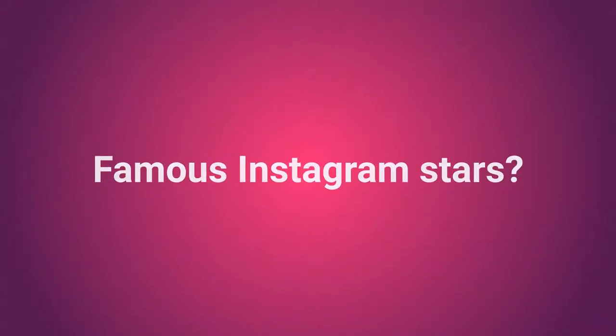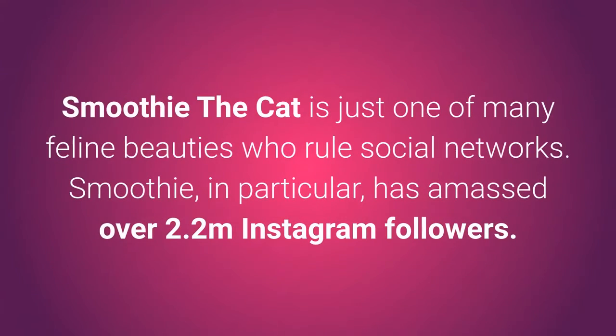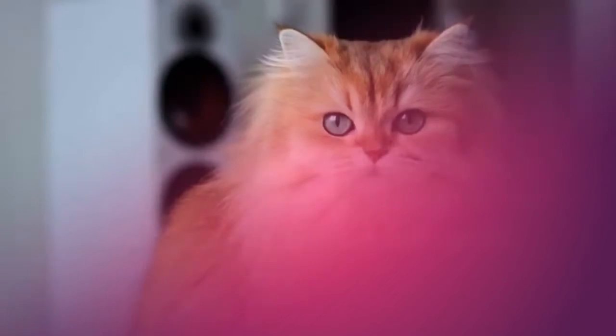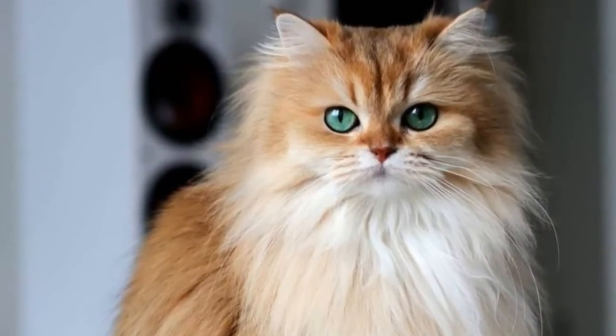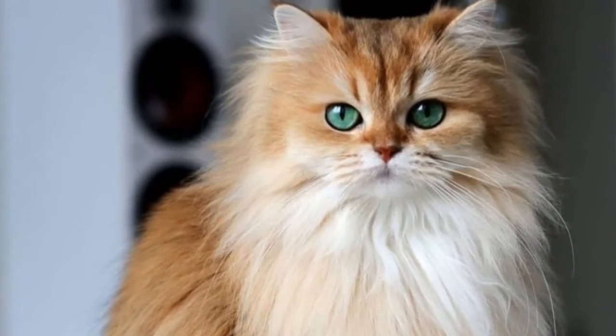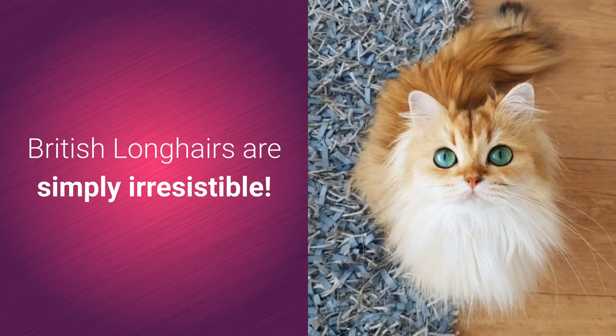Famous Instagram stars! Yes, you heard it right! Smoothie the Cat is just one of many feline beauties who rule social networks. Smoothie, in particular, has amassed over 2.2 million Instagram followers. Look her up on Instagram at @SmoothietheCat — after seeing the queen of fluff's pictures, you'll understand why. British Longhairs are simply irresistible.